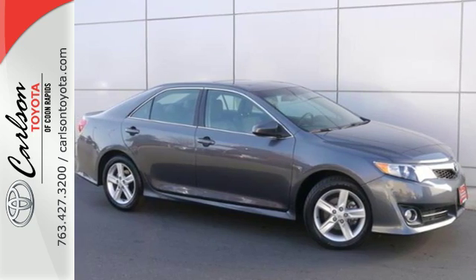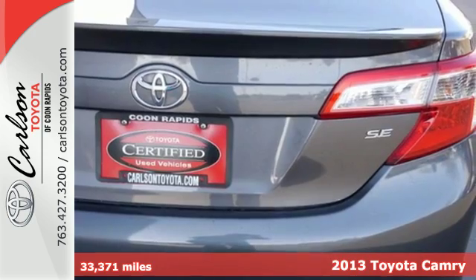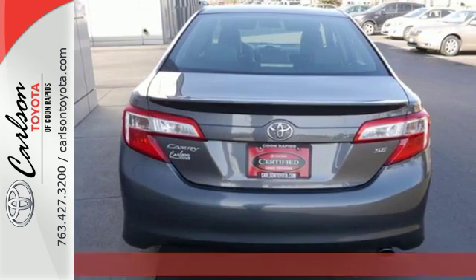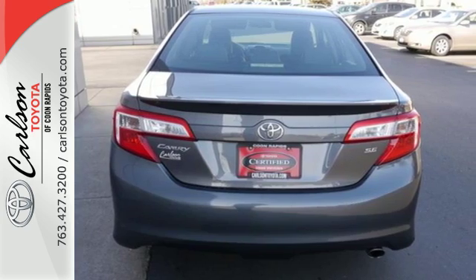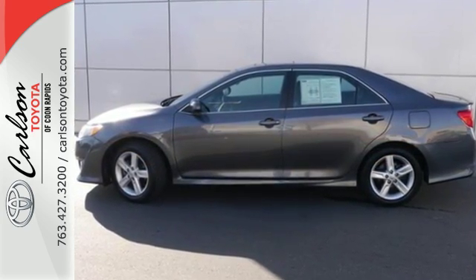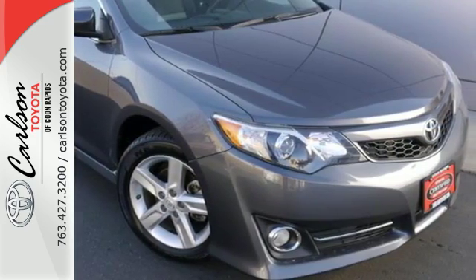It's a 2013 Toyota Camry. It combines Toyota's legendary efficiency, reliability and power all in one amazing package. It's equipped with power windows, power mirrors and cruise control for your convenience. It is quite safe too with stability and traction control and anti-lock brakes with brake assist.